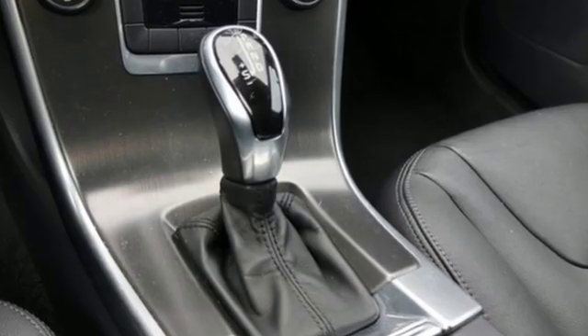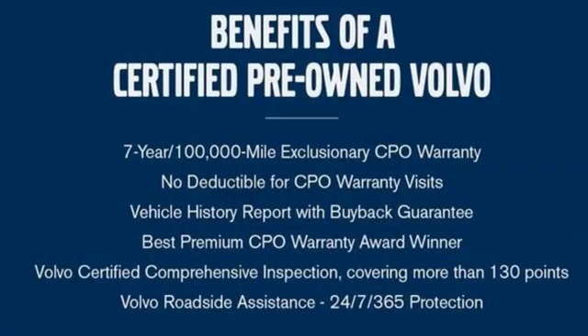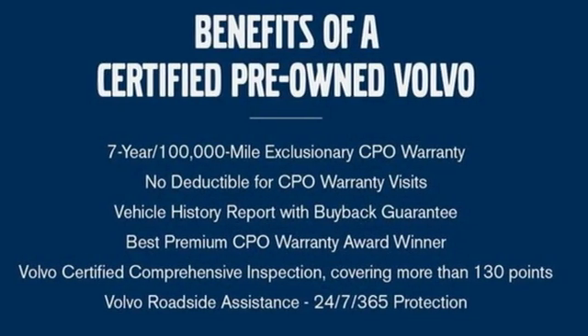Built to make your life easier, safer and better — it's the Volvo way. Take it for a test drive today.